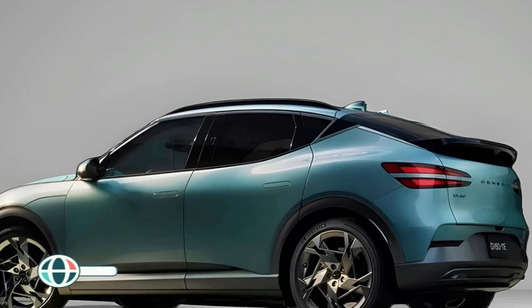And guess what? While this year's model sticks to its winning formula, Genesis is teasing something spicy on the horizon — the GV60 Magma. What makes the GV60 stand out? The new GV60 is not just about looks, although with those distinctive dual-element exterior lights and smooth, soft body lines, it's definitely easy on the eyes.